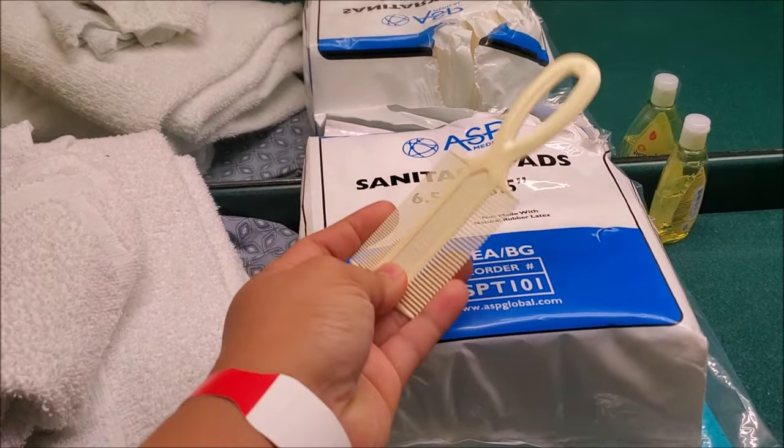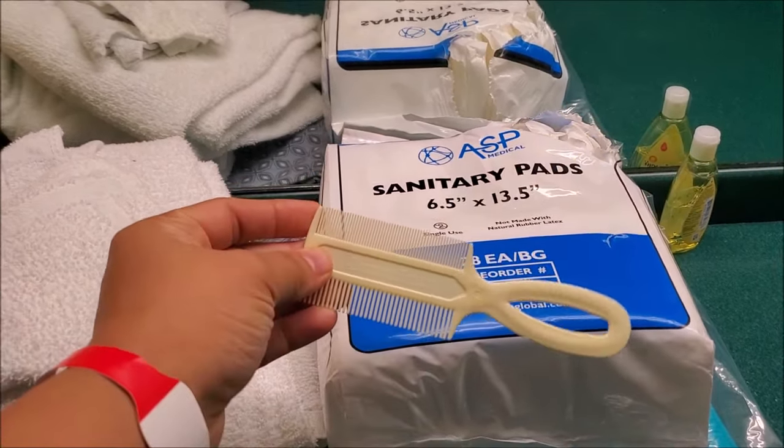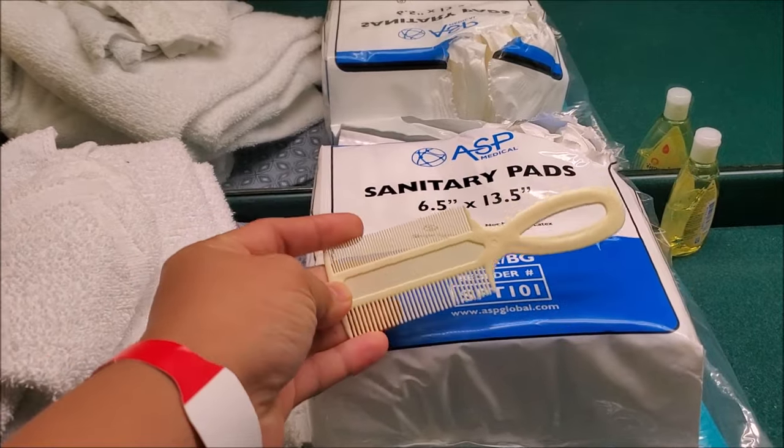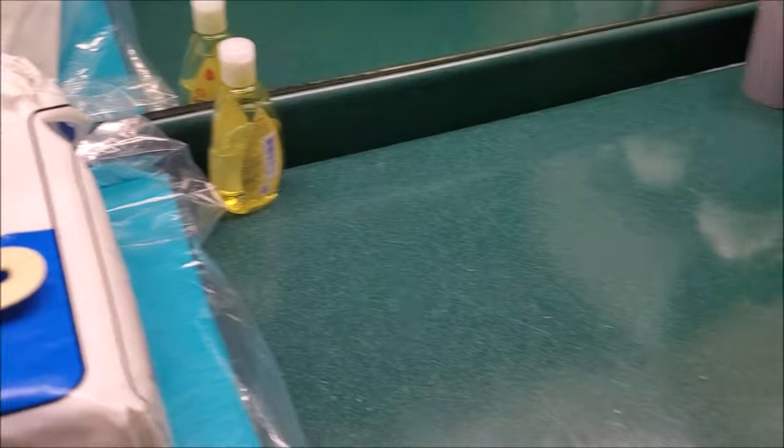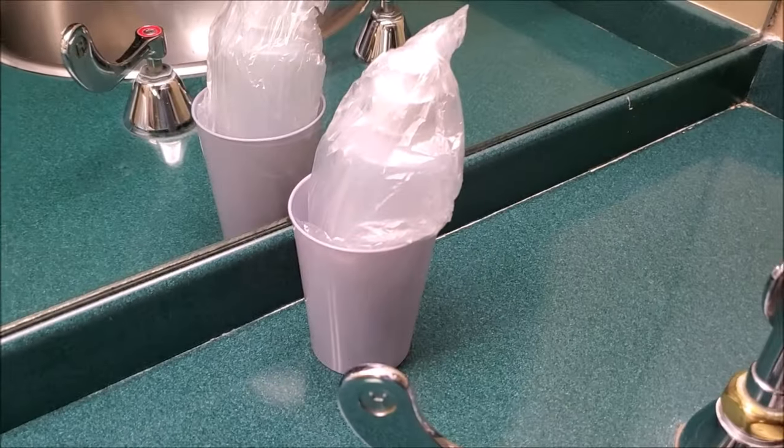They already gave Ezekiel a bath, so they have a comb here, and a shampoo, and there's a little cup in there.